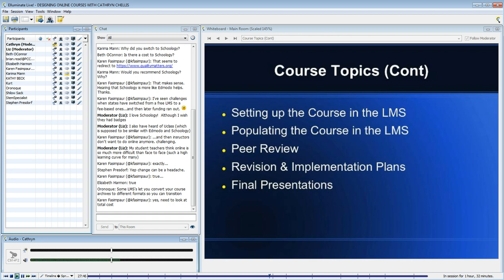I think Schoology is getting much better with that. Last summer when I worked with some faculty on transitioning their courses, it was not pretty — it looked like a dump of stuff and we had to go through and find things. But it's getting better.